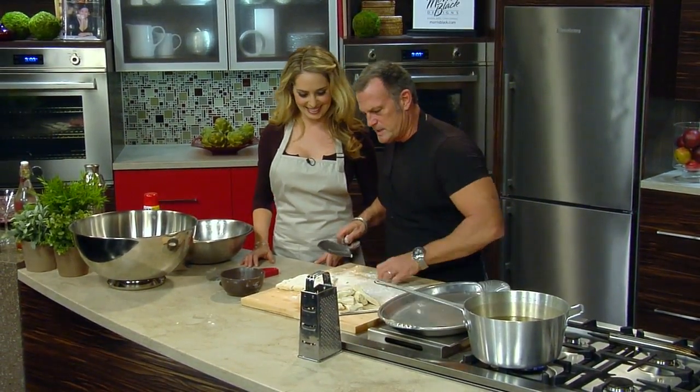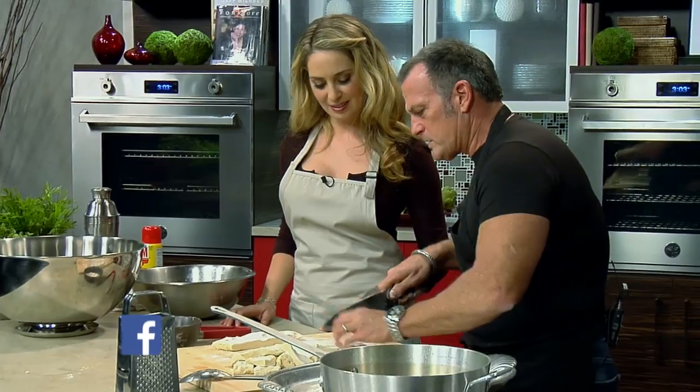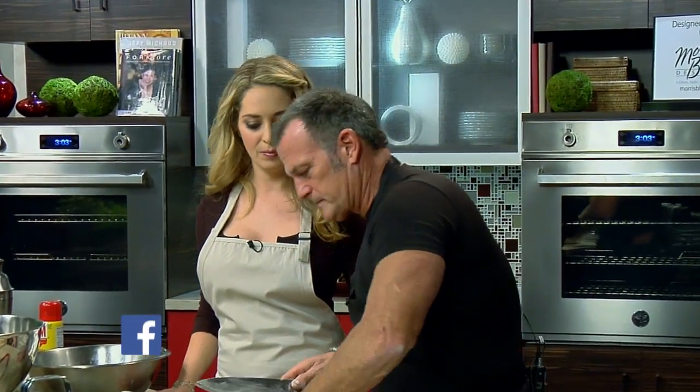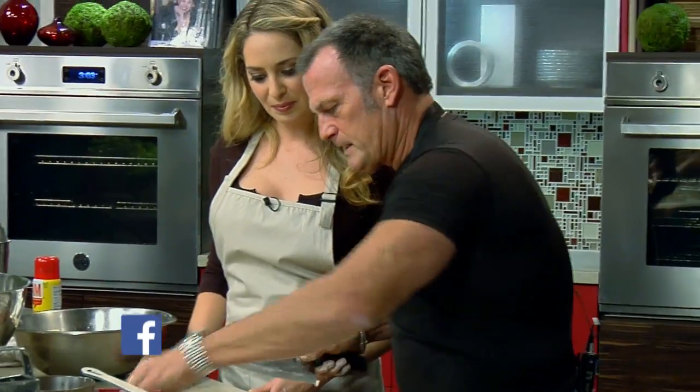We're going to leave that to come to room temperature and then jump to the main course. When I start my day, I always start with desserts because they take the longest — probably the most planning too.